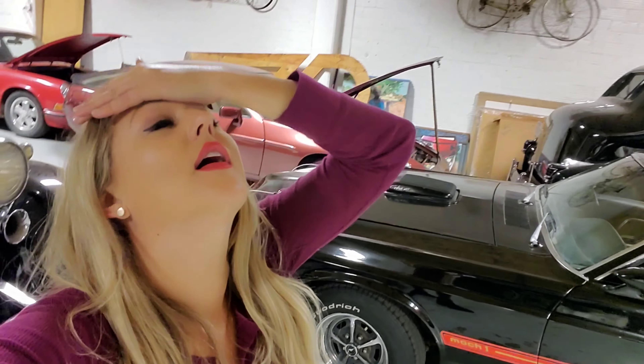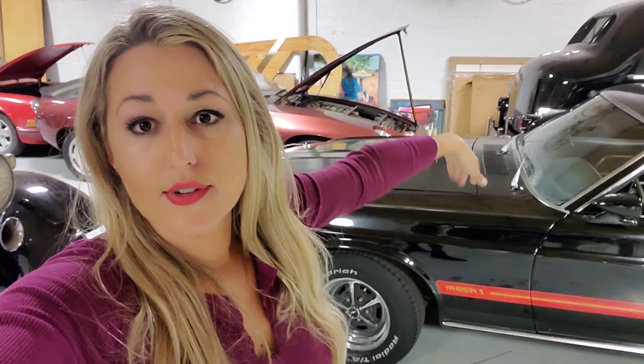And the Mach 1 was awesome. You could get a variety of engines — there was a 350 Cleveland, 350 Windsor. What we have right here is the 428 Cobra Jet. You could also get the 428 Super Cobra Jet. They were just overall super rad cars.